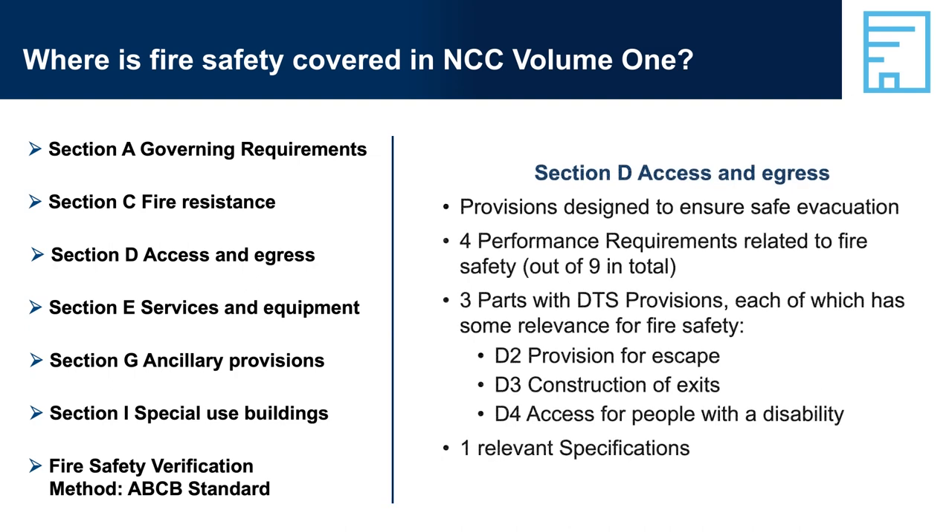Section D, Access and Egress, has four performance requirements relevant to fire safety, as well as three parts containing DTS provisions and one relevant specification. Section D focuses on how people enter, leave, and move around a building. This obviously has implications for the ease with which people can evacuate from a building in an emergency, hence some of the performance requirements and DTS provisions in Section D relate to fire safety.